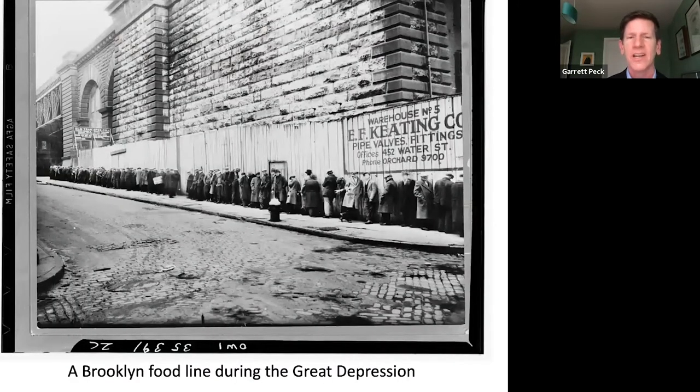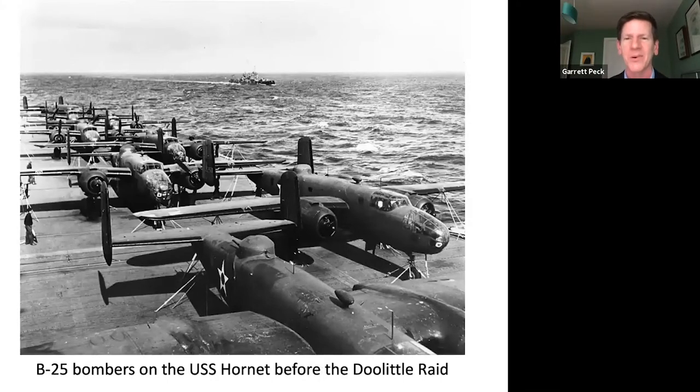Obviously 1929 brought the Great Depression. That generation — the World War II generation, what we call the greatest generation — came of age during the depression. They got a double whammy of surviving the Great Depression and then fighting World War II, which gave that generation a remarkable amount of social cohesion. There's a photo here of B-25 bombers on the USS Hornet going to bomb Japan during the darkest days of World War II. The country was really transformed from that. Crisis leads to catharsis afterwards — there's always a change — and that's really what I wanted to focus on through my book, A Decade of Disruption.